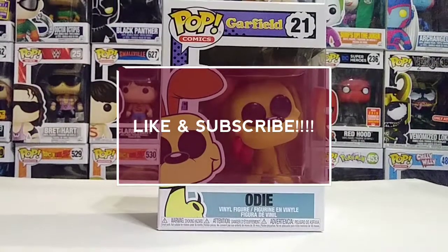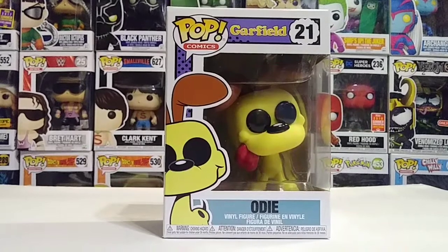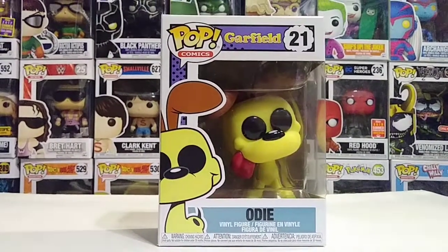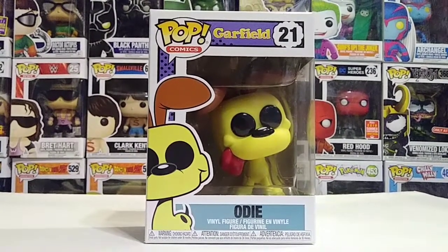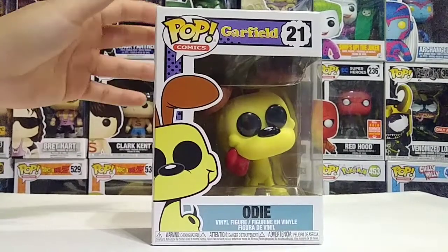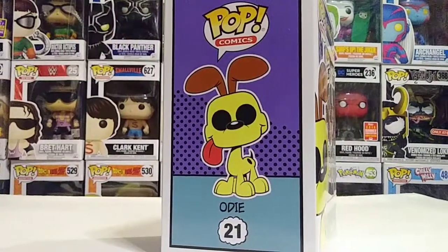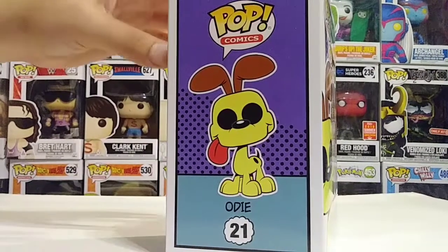Hey guys, welcome to Joe and Jay Collectibles! Today I want to show you this awesome Funko Pop Odie from the Garfield series — this is number 21 in Comics. It just came out yesterday. Unfortunately I was not able to pick up Garfield because the only box they had was not in good condition, but I'll get him another day.